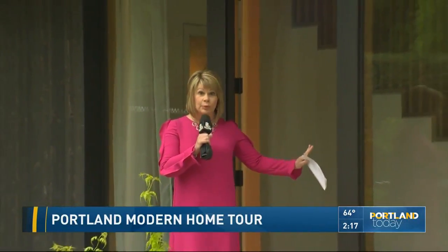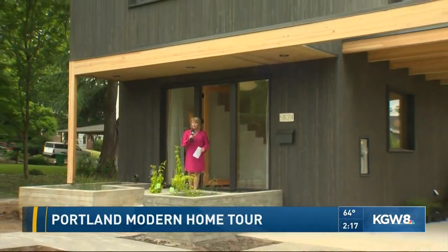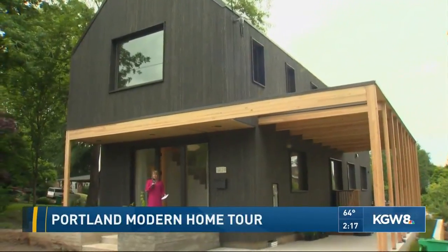Must be impressive to see, Tracy. It's just gorgeous. And even though this is a brand new modern home, it was designed so that it wouldn't stick out like a sore thumb in the neighborhood. And they've done such a beautiful job.